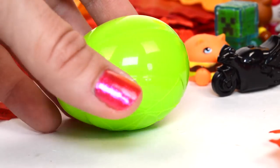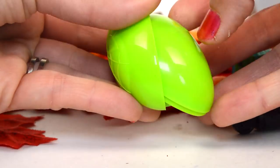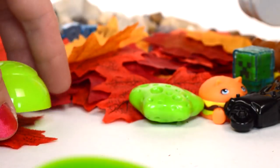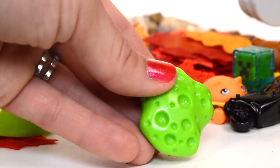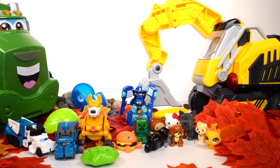Last but not least, I've got one more egg left. Let's see — a sponge? It's one of those sea sponges! I loved our surprises and toys today. Pretty awesome.